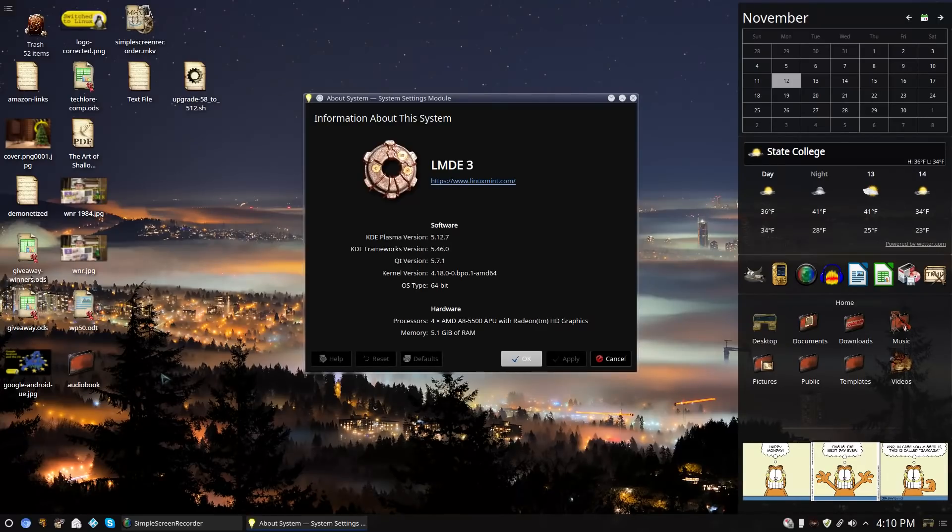The other thing is I wanted to go with an increased version of KDE. Debian Stretch defaults to 5.8, but I found a script which was able to easily get me up to 5.12 — so still not the absolute cutting edge, but certainly a very modern KDE. I'm running Linux Mint Debian Edition 3, codenamed Cindy, with the Linux kernel at 4.18 and Plasma 5.12. This is my media PC running an AMD A8-5500 APU with Radeon HD integrated graphics and 5.1 gigs of RAM — probably 1 gig is dedicated to the graphics card.